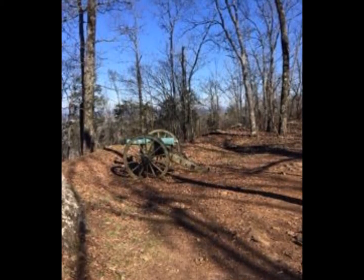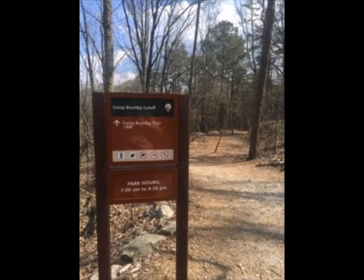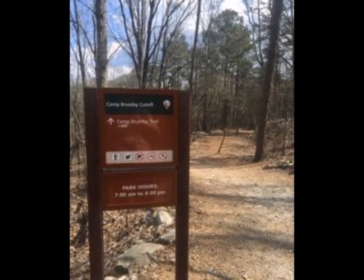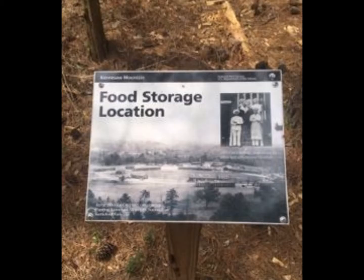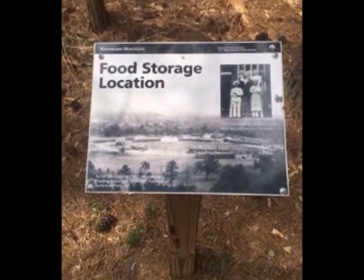On top of Kennesaw Mountain National Battlefield Park being a Civil War battleground, it was also the site of Camp Brumby, a Civilian Conservation Corps site during the Great Depression of the 1930s. The Civilian Conservation Corps was created as a part of Franklin D. Roosevelt's New Deal program to aid the American public in the recovery from the Great Depression.